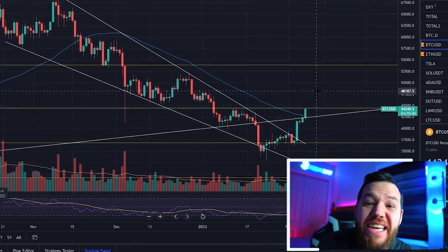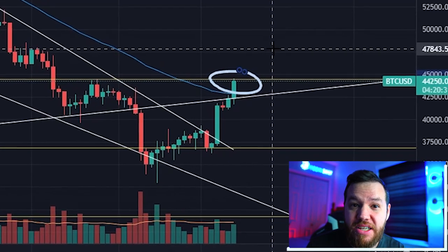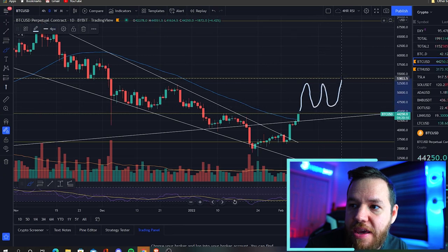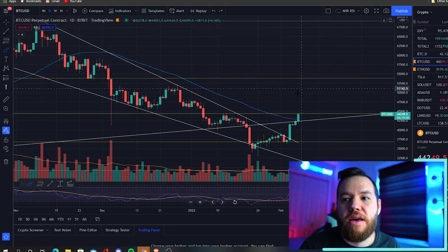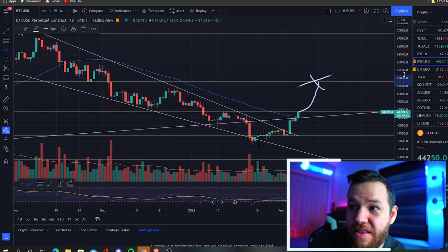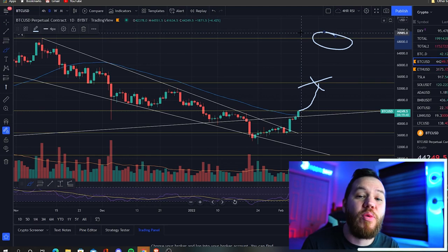Bitcoin has continued its reversal as it's now testing a key Fibonacci level as well as a key $45,000 level. A breakthrough here would put us back in a range with a bottom of $45,000 and a top of around $53,000–$54,000. And if we break through this level and then break through the next level, I think we will be seeing all-time highs a lot sooner than we all thought just a couple weeks ago.